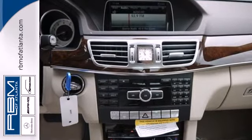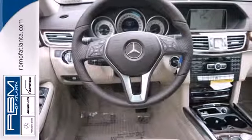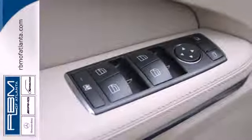It has dual exhaust, rain-sensing wipers, a power moon roof, and heated mirrors. It also boasts a CD player with MP3 decoder, climate control, and a garage door transmitter.